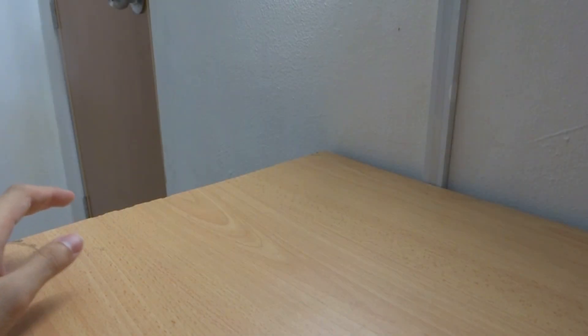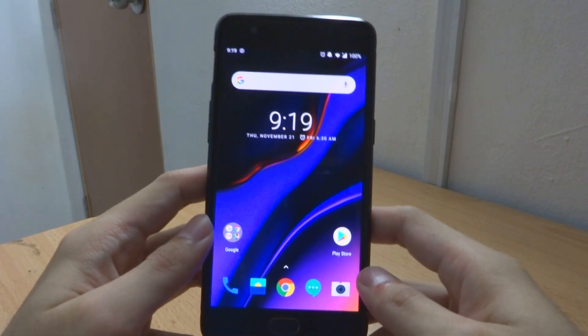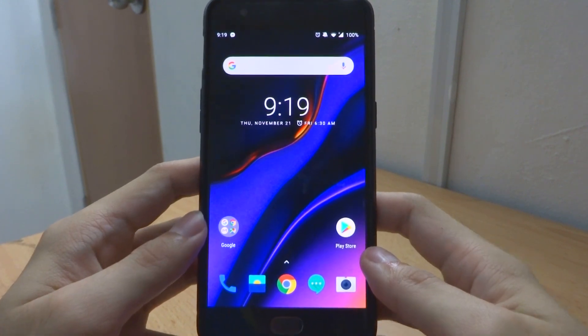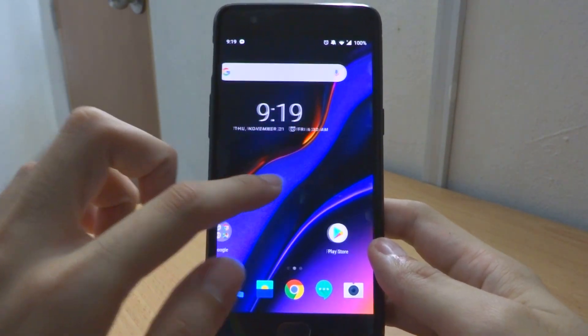Hey guys, welcome back to my channel, Penguin Tech. Today I'm going to bring you an update on the OnePlus 3 and 3T. We have received the latest and the last update by OnePlus.